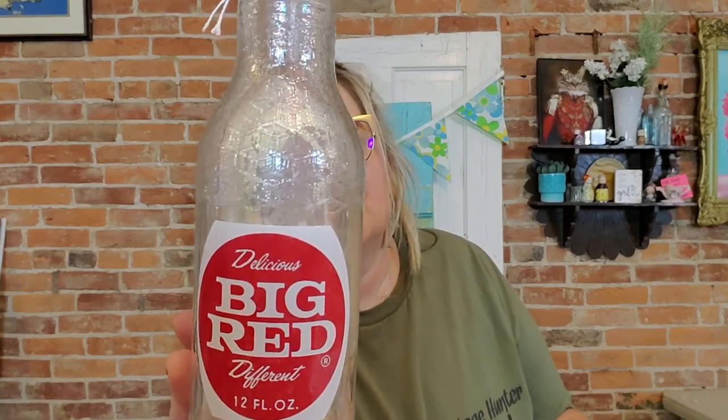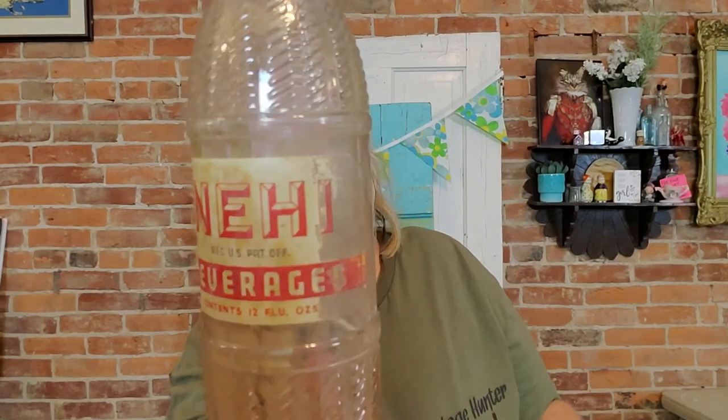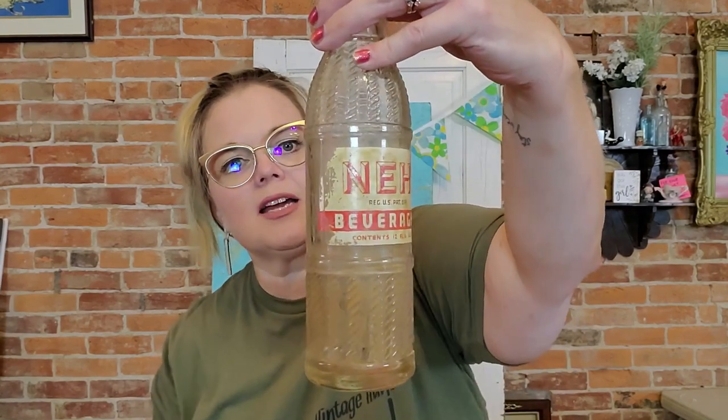I also picked up these two. I'm pretty sure I already have this big red bottle — Big Red is another popular drink down here, like a red cream soda. This one was bottled in Waco, Texas: 'Try Big Red, delicious and different.' I'll double-check if I have it; if not, it'll be for sale. And this different Knee-High bottle is 12 fluid ounces, worn and torn, bottled in Louisville, Kentucky by the Knee-High Beverage Company.